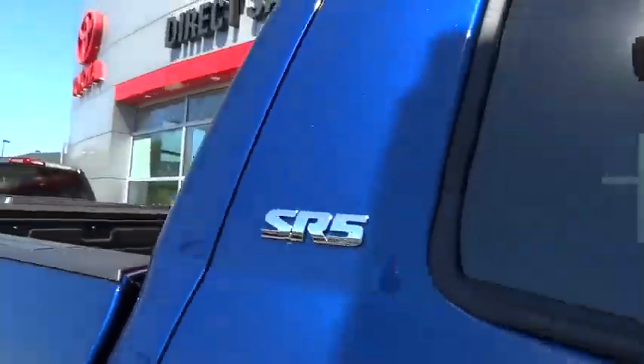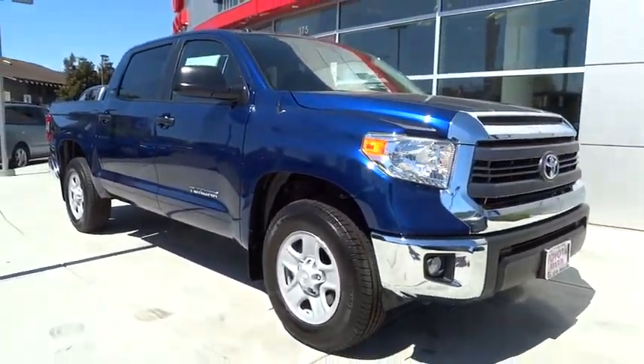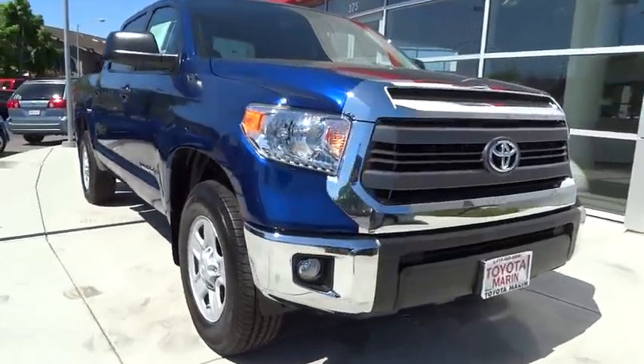With a towing capacity of up to 10,000 plus pounds and a payload capacity of over 2,000 pounds, the Tundra is the perfect mix of power and efficiency and is priced below $40,000.